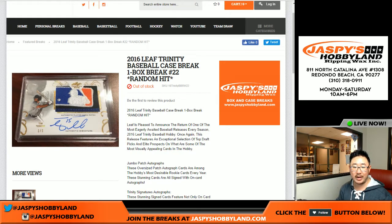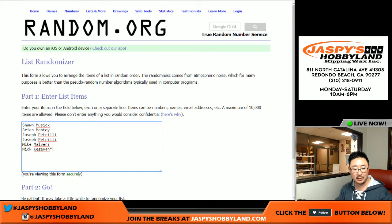Another one-box break of Leaf coming up. Break 22, random hit break, Leaf Trinity Baseball. Really like this stuff — seems like everyone does too, especially these folks right here. Thanks very much for getting in on this break, break 22.